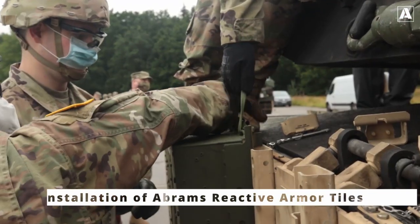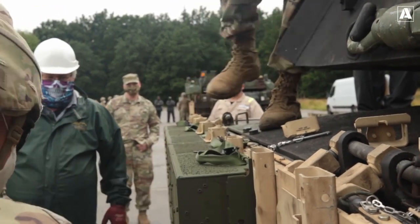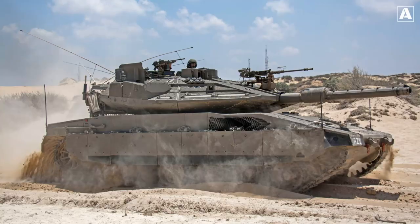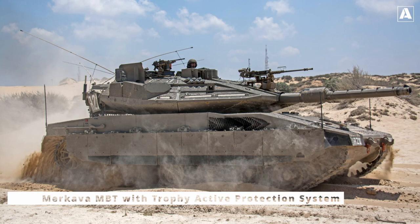This greatly reduces the shaped charge's effectiveness. Explosive reactive armor adds an additional layer of protection, particularly against high-velocity anti-tank missiles. Finally, let's explore active protection systems, or APS — a game changer in tank defense.